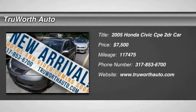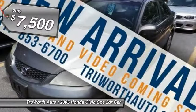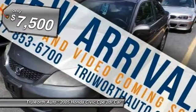The 2005 Honda Civic — practical, awesome gas mileage, and incredibly reliable, and is priced below $10,000.